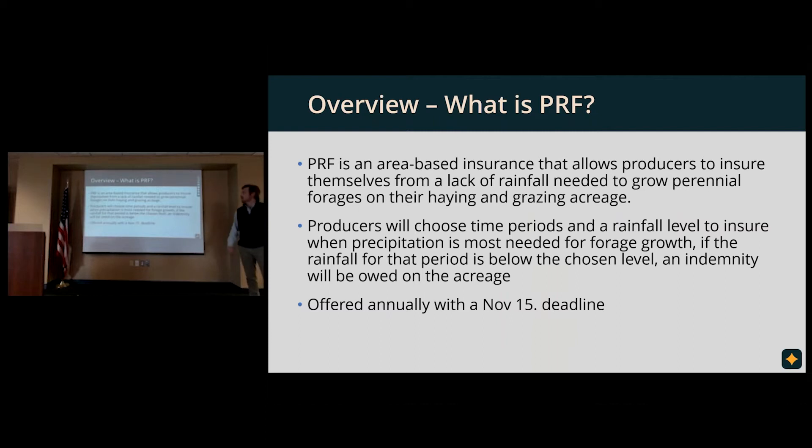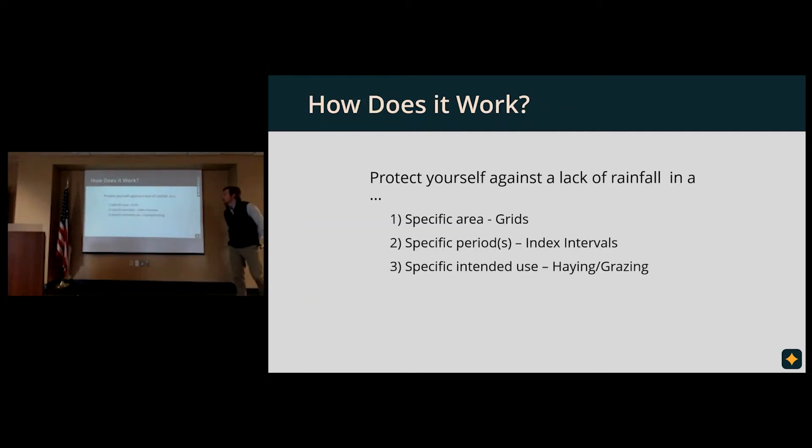So what is PRF? PRF is an area-based insurance that allows producers to insure themselves against a lack of rainfall needed to grow their perennial forages on either haying or grazing ground. Put simply, the producer is going to choose a few time periods and a rainfall level, and after the end of that time period, if it rains less than the rainfall level that you chose, then you would be owed an indemnity.